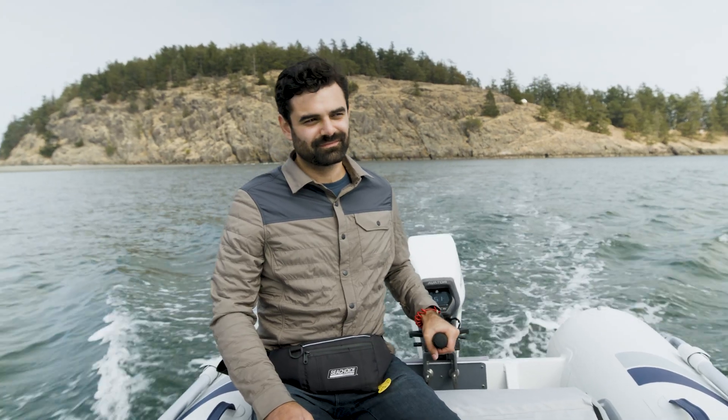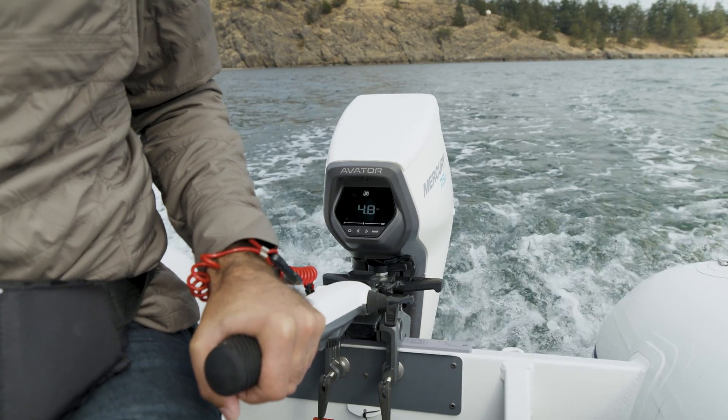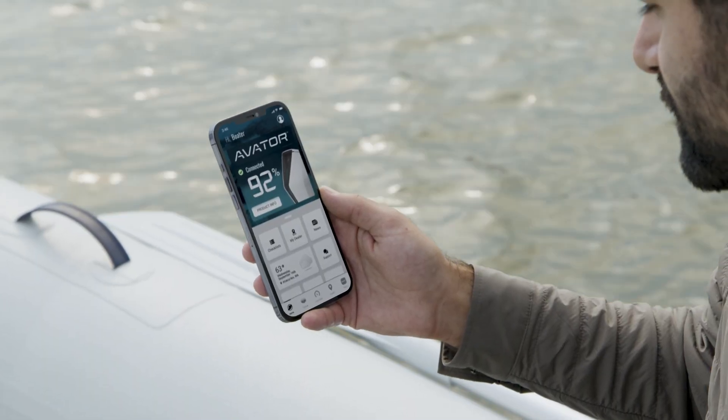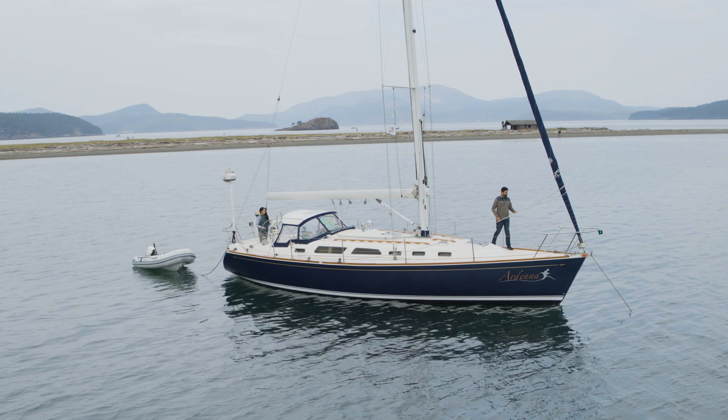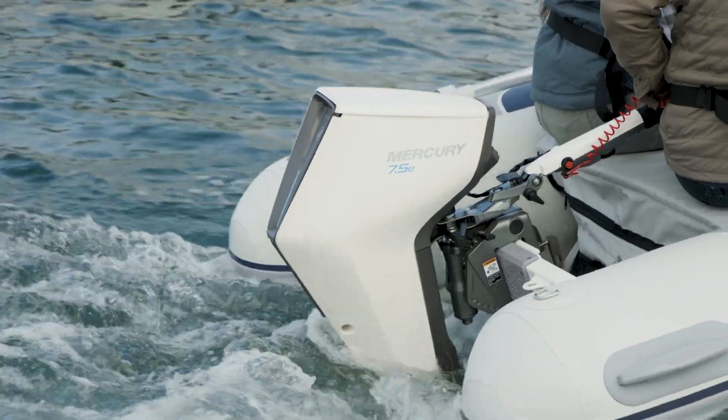Stay connected while free to explore with a vivid display that tracks battery level and range. Or plot a course on the intelligent mobile app. Avator connected systems share everything you need to know to get the most from any journey.